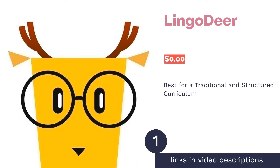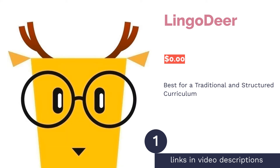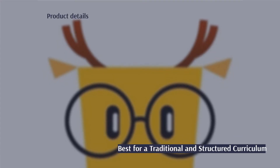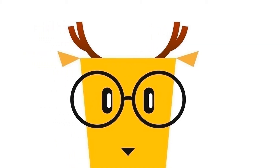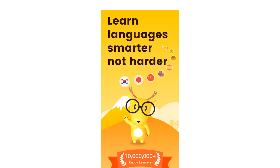The first product on our list is LingoDeer. Pros: offers a rounded curriculum on vocab, grammar, speaking and listening skills, and reading skills. Comes with additional features like flashcards, grammar notes, and quizzes. Events promote learning and community.